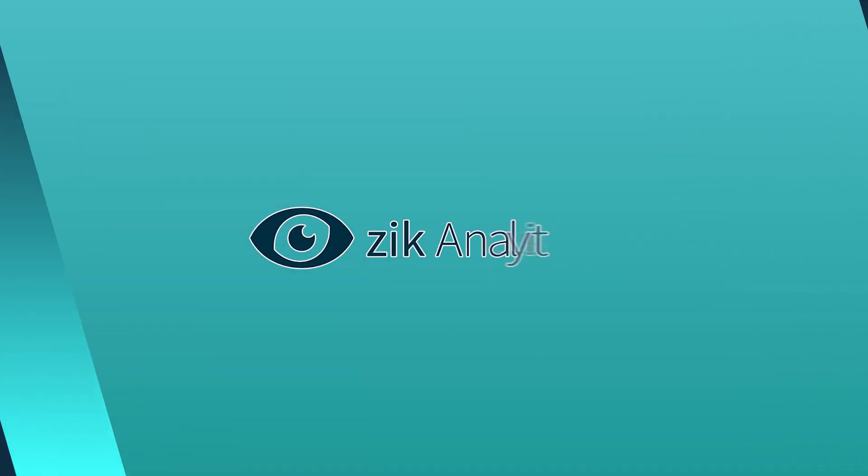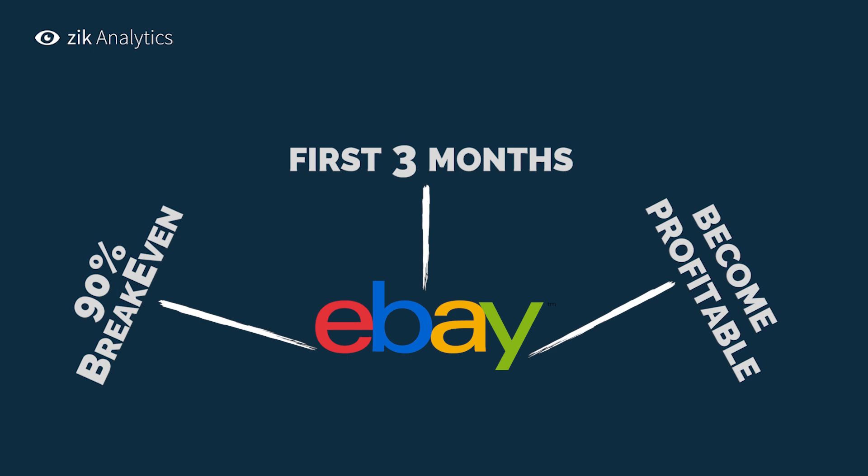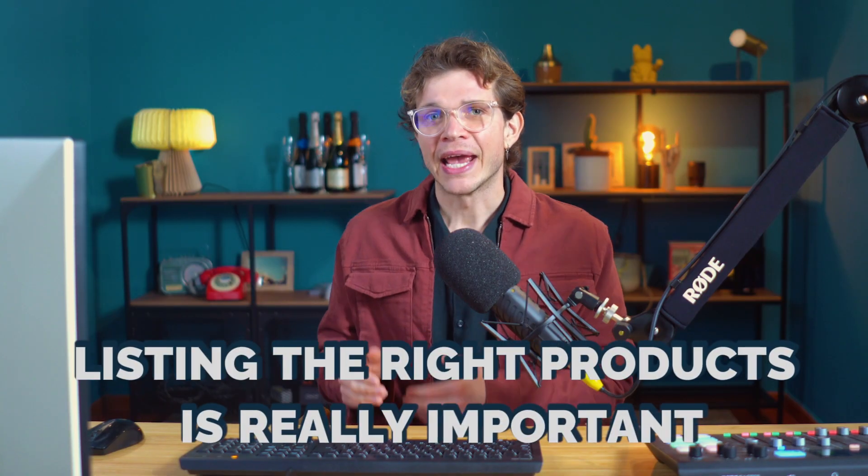First things first, you need a product research tool. Our studies show that 90% of the people that manage to break even in the first 3 months also become profitable. This is why listing the right products is really important — it's what determines how quickly you break even. This is where a product research tool comes in.